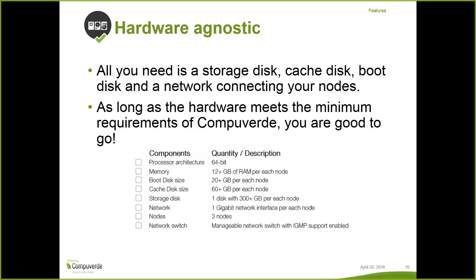The solution is primarily hardware agnostic, so you can choose to use CompuVerdi with Supermicro or with any existing hardware you already have. The only requirement is an x86 server with a storage disk, a cache disk, and a boot disk in each server. The minimum requirements we recommend are at least 12 GB of memory and a 20 GB boot disk. In terms of performance, since CompuVerdi is the software part, you can design your hardware setup to go as high-performance as you want, or keep it modest based on your requirements.